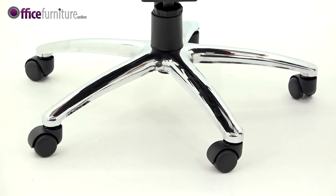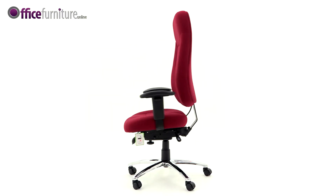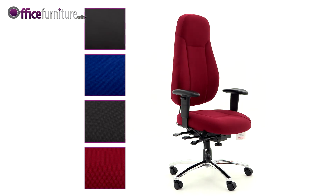The Beta has a large chrome 5-star base with sturdy twin wheel casters, and is upholstered in high quality Yiddetext fabric in a choice of 3 colours or in black leather.